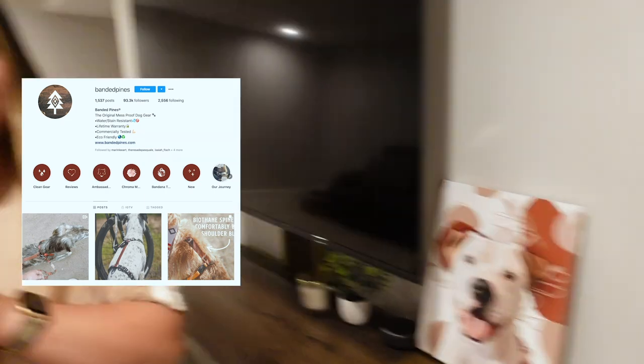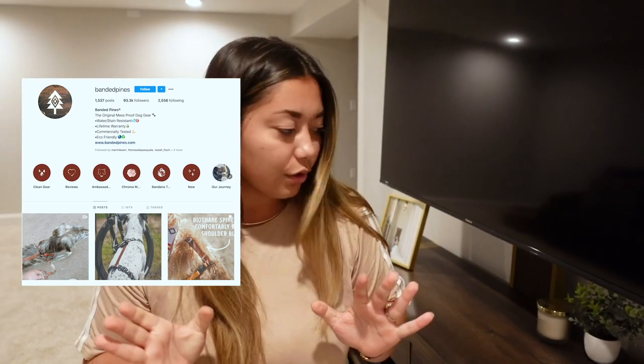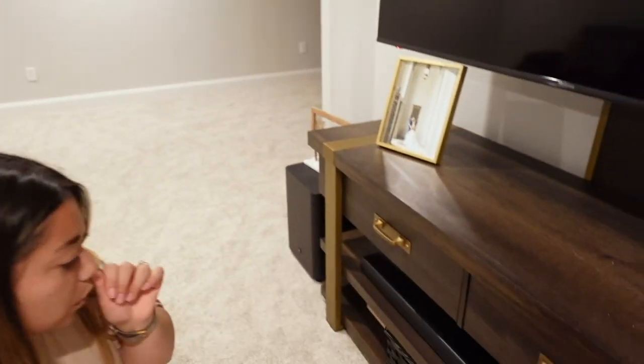Here's a portrait of our dog — someone made it and sent it to us, and something really cool is the background of the painting matches his collar. Their business is called Banded Pines and they're in California. Check out their things because they make really great dog collars.